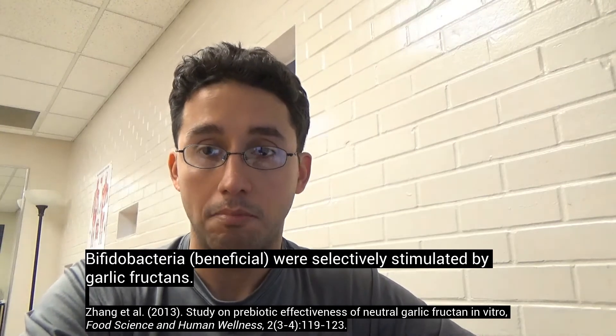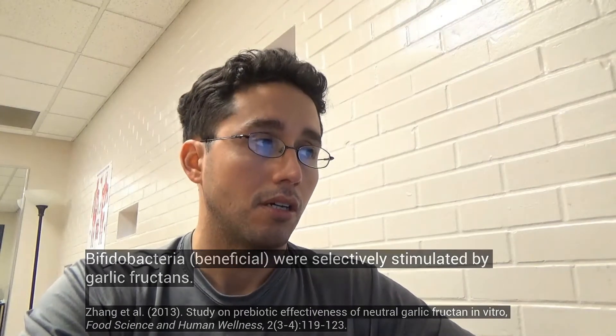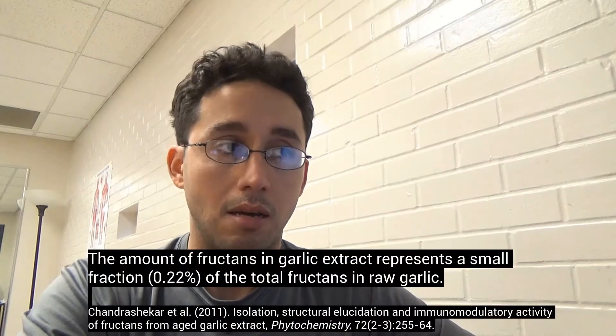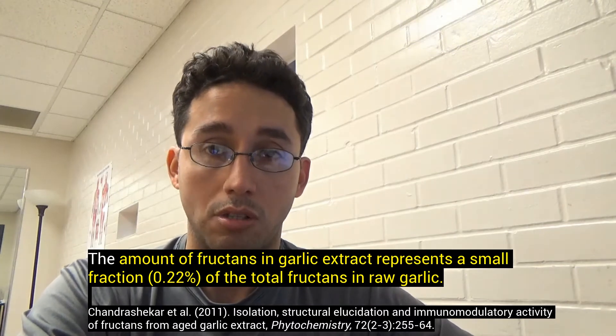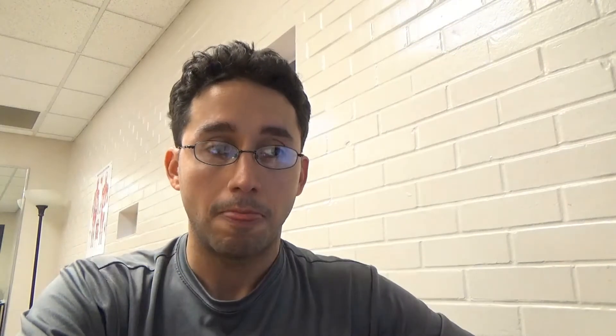So now we have mixed results. Here are my critiques with that study. Number one: the aqueous garlic extract discards some of the insoluble material, and research has shown that the amount of fructans in a garlic extract is only a fraction of what's found in raw garlic. So my presumption is that when we use a garlic extract, it's almost like a fructan-free garlic.